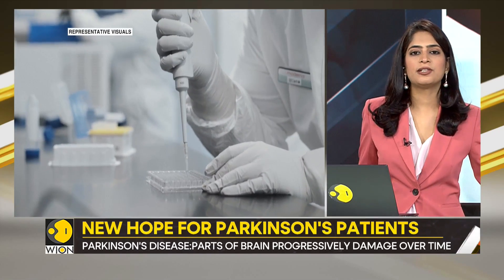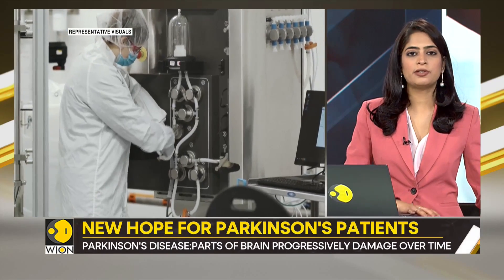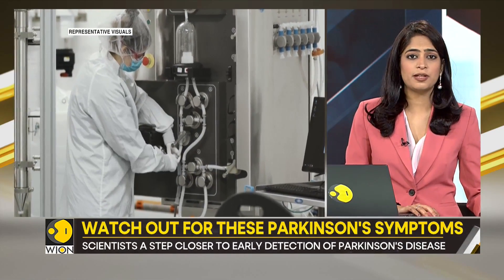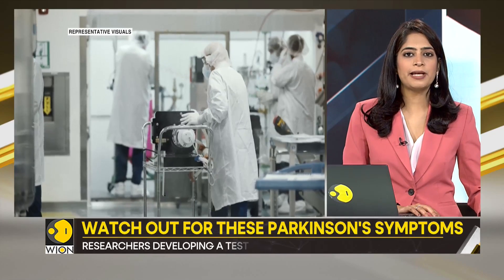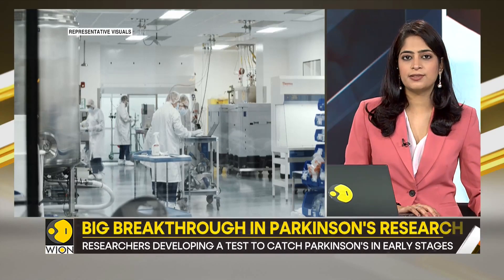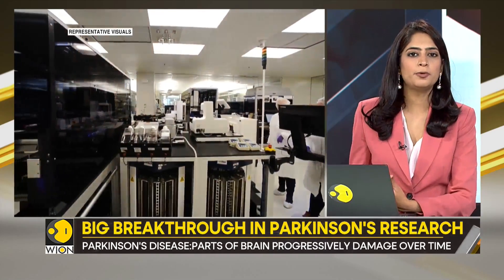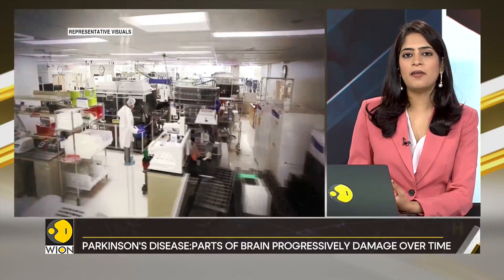For the time being, the researchers are focusing on using brain tissues for detection. But taking out brain tissue for analysis is not ideal, which is why scientists want to make this test even more sensitive. If they succeed, they would be able to detect abnormal proteins in the blood and other biological fluids.